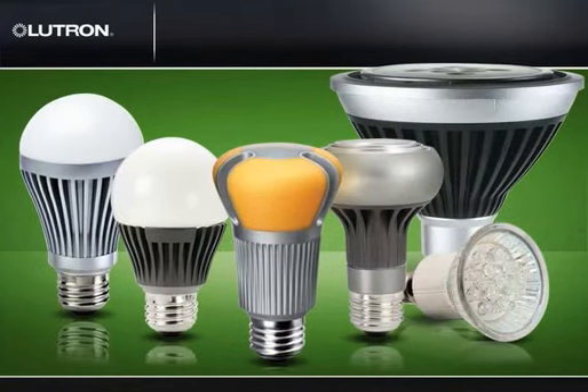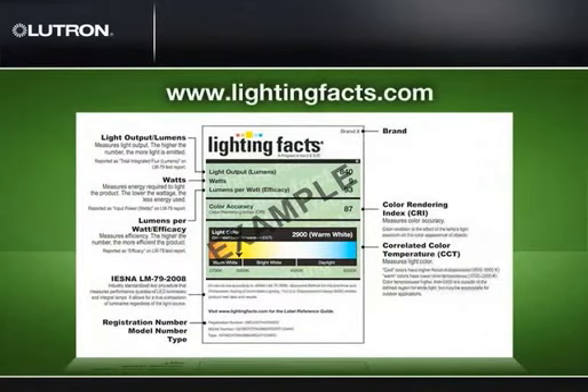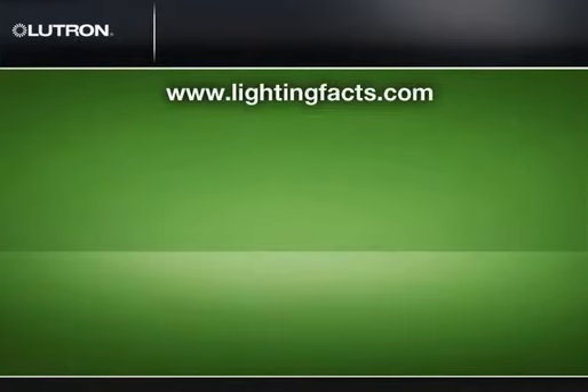Establish what dimming range or performance is required for your application. Dimming range differs from 2% low end to 20% low end, depending on the bulb. Also, verify whether the product is reliable and lives up to its claims. To help, the Department of Energy produces a Lighting Facts label for LED products that summarizes lamp data. These can be found at LightingFacts.com.